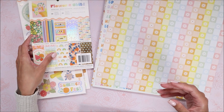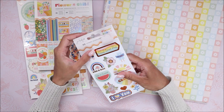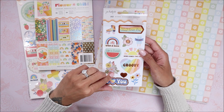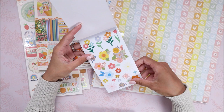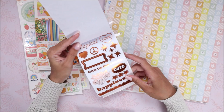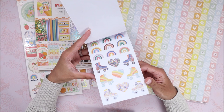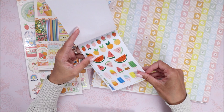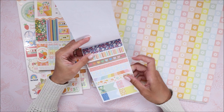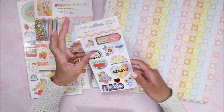I also grabbed this sticker pack since there wasn't much of this collection available in store. This one has more of an orange foiling on it. These are clear stickers, clear holographic stickers, orange foiled cardstock stickers, and more clear stickers with popsicles, watermelons, oranges, and strawberries. There are little washi-type strips, flags, and the last one is an alpha with a holographic outline. That's the full sticker pack.